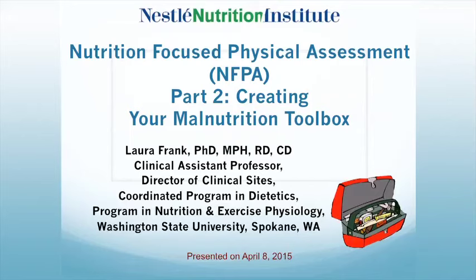Welcome, everyone. My name is Francine Allen. I'm a registered dietitian with the Medical Affairs Department at Nestle Healthcare Nutrition. I am delighted to introduce today's speaker and assist you with the webinar entitled Nutrition-Focused Physical Assessment, Part 2: Creating Your Malnutrition Toolbox.